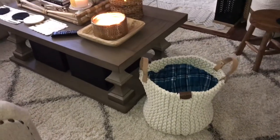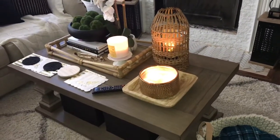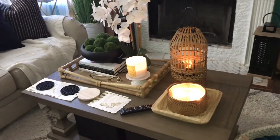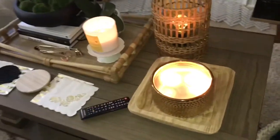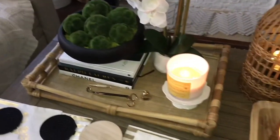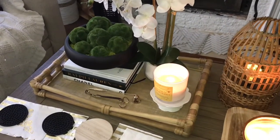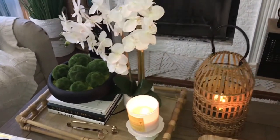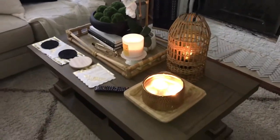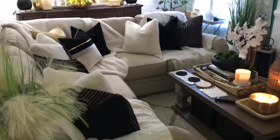In hygge, they use a lot of textured items, like textured blankets, candles, and wood items to create a nice, warm, and cozy space. Because think about where they are — it's cold. A lot of times they may not get a lot of sunlight. So what better way to enjoy the indoors by creating a warm and cozy lifestyle indoors.